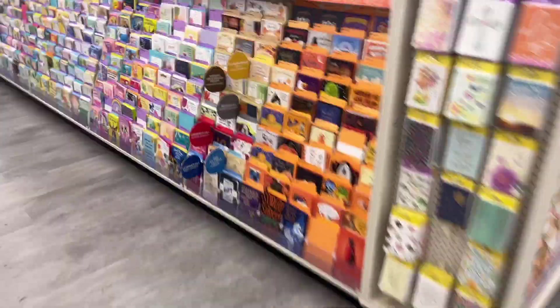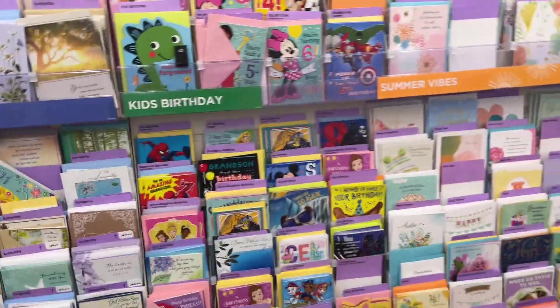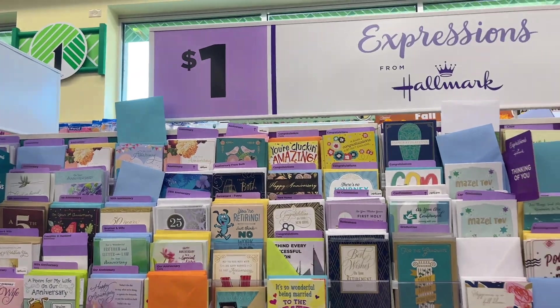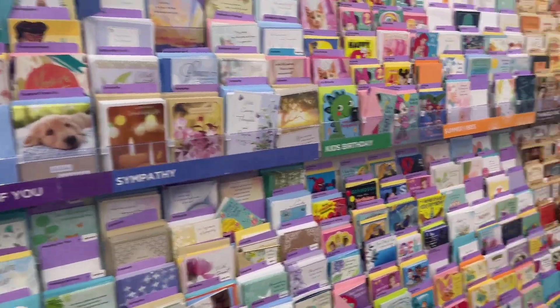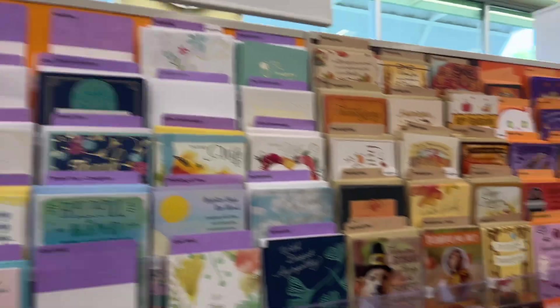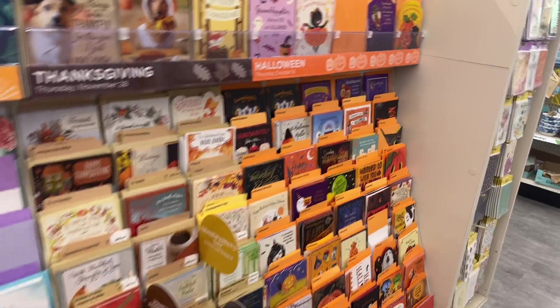They've got all the cards here — this is such a great place to buy cards. I always tell my parents they used to go to Hallmark and spend five or six dollars each. At the dollar store they're a dollar, and some are even two for a dollar. They also have a whole Halloween section here.